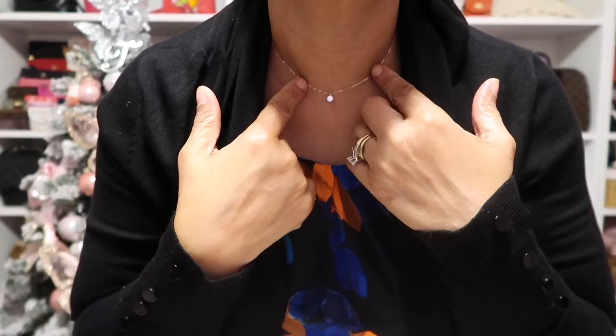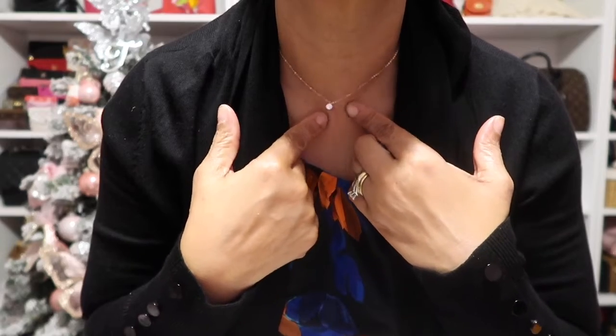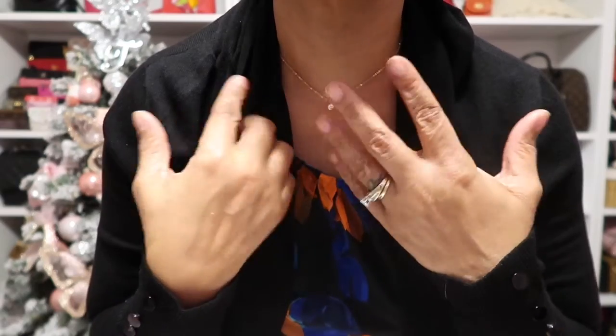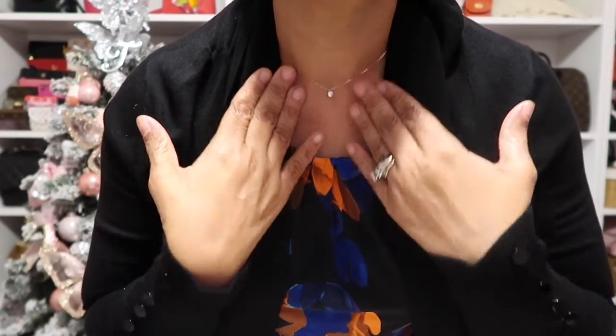For my earrings today, I'm wearing my Chanel CC earrings from the Métiers d'Art collection. And I just have on a necklace from the Nordstrom Anniversary Sale — it's a cubic zirconia one in rose gold. I bought all three: silver, gold, and rose gold.